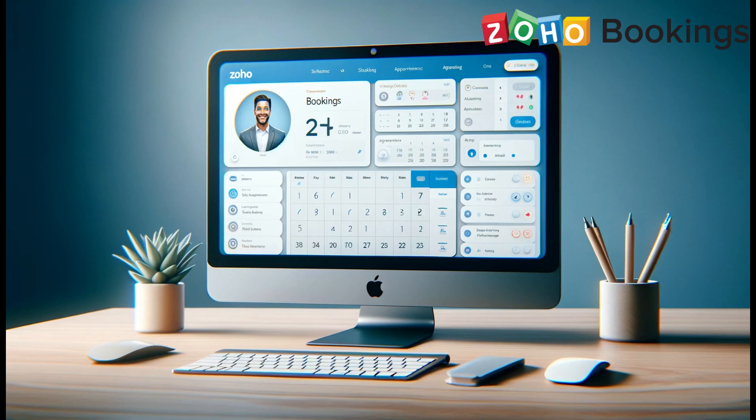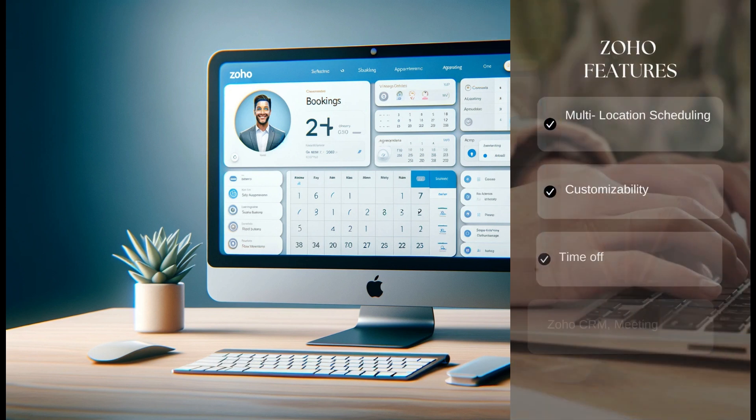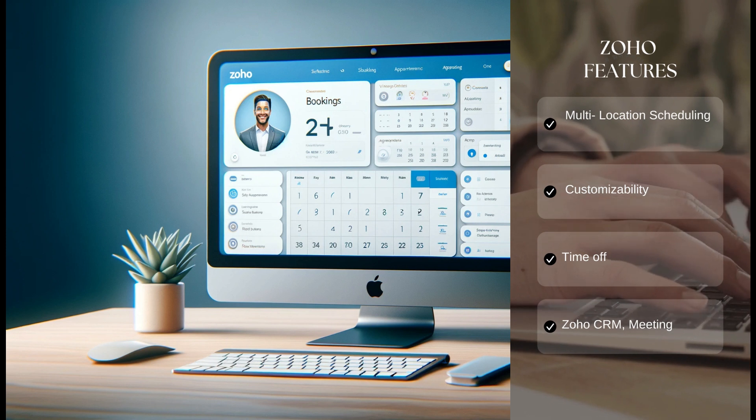On the other hand, Zoho Bookings is a versatile tool, particularly beneficial for service providers like plumbers or electricians, and is adaptable for both virtual and physical appointments.